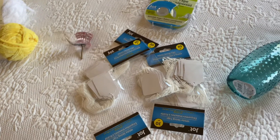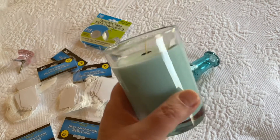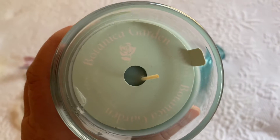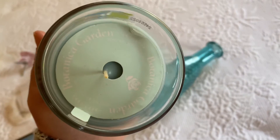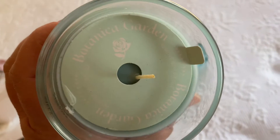I wasn't going to buy any more candles from Dollar Tree, but I really like the smell of this one. Unfortunately the words on it are so light I can't even read them — I don't know if it's upside down or right side up. I wish they would put black letters on things like that.